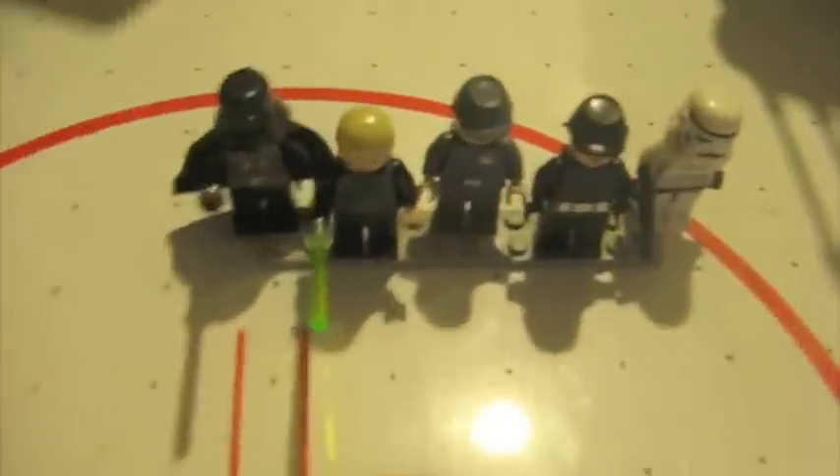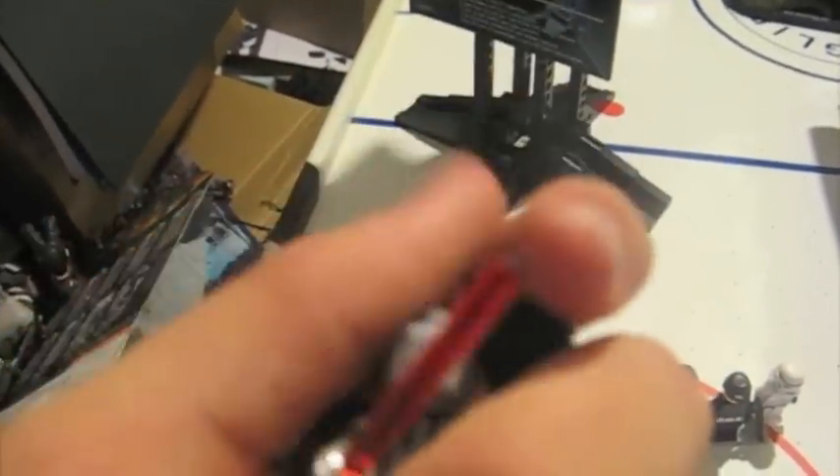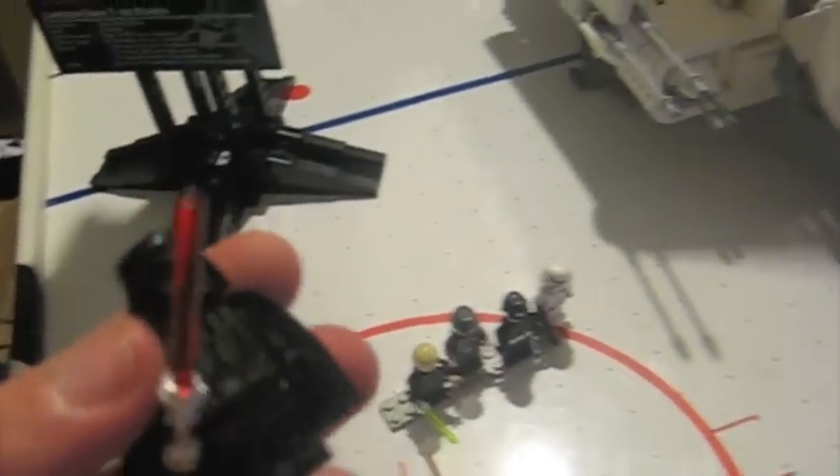Now for the figures. First — Darth Vader. The helmet, the face, and just the cape. Single-handedly putting the helmet back on. He has front printing, a cape, nothing on the back, and a chrome lightsaber — I understand those are kind of rare.